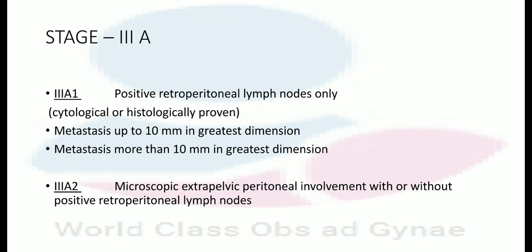In stage 3A1, only positive retroperitoneal lymph nodes are involved, cytologically or histologically proven. 3A1i: metastasis up to 10 mm in greater dimension. 3A1ii: metastasis more than 10 mm in greater dimension.